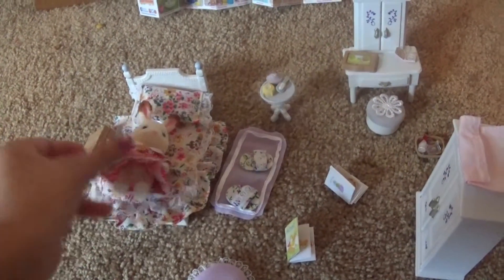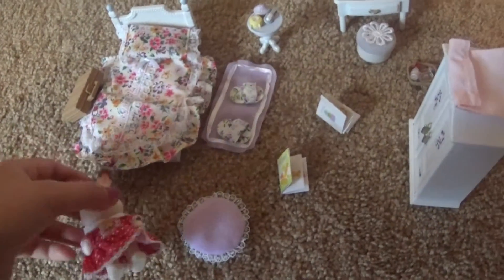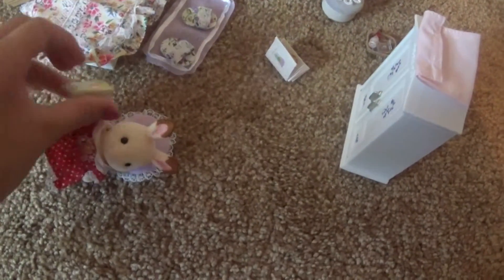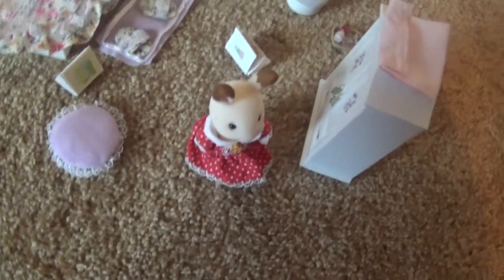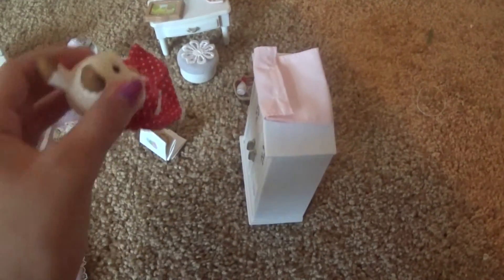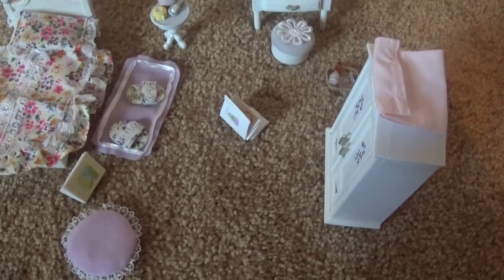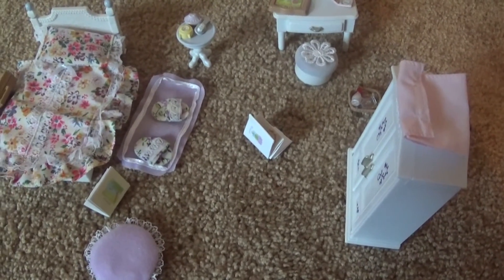And this is Sister Rabbit's room. She can take a little rest, wake up, lay on the pillow and read a bit. And when she is ready, she can go to the closet and get dressed — but she's already dressed! Put on some perfume and makeup, and go downstairs for breakfast. Thank you so much for watching my Calico Critters video. I hope you enjoyed, and I'll talk to you guys again later. Bye!